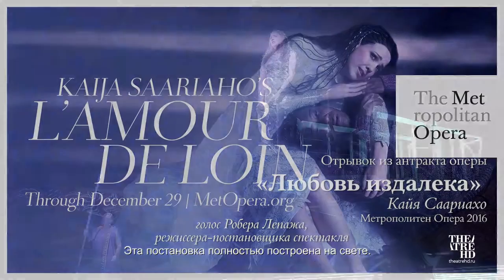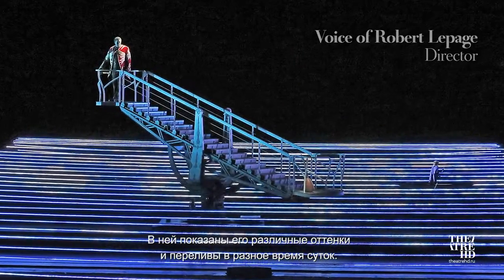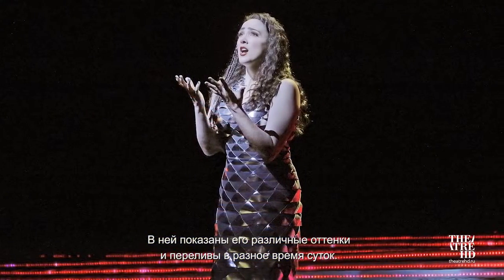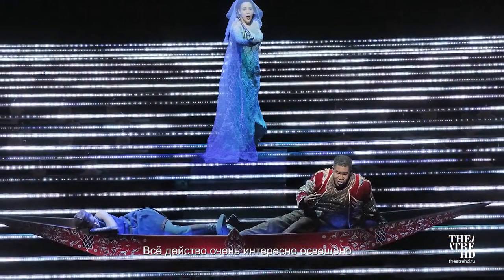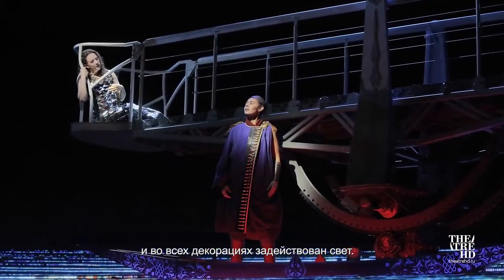It's a very, very luminous show. It's about light blinking and shimmering and different moments of the day. The whole production is pretty much lit in a way that is quite exciting, and every set piece is made of light.